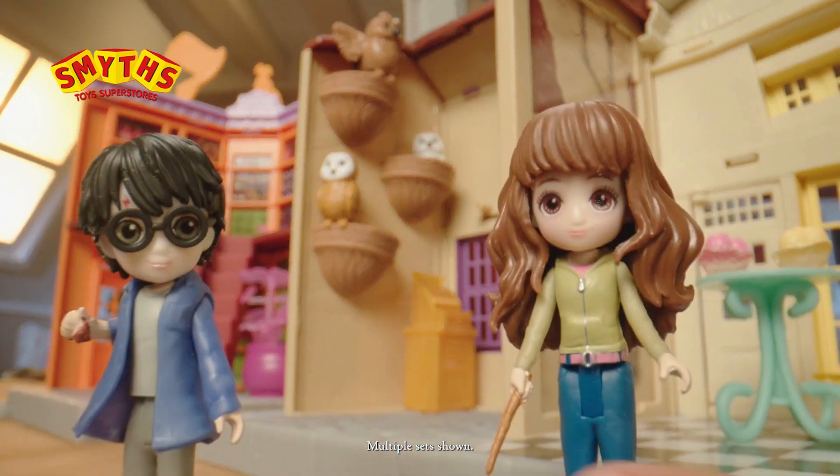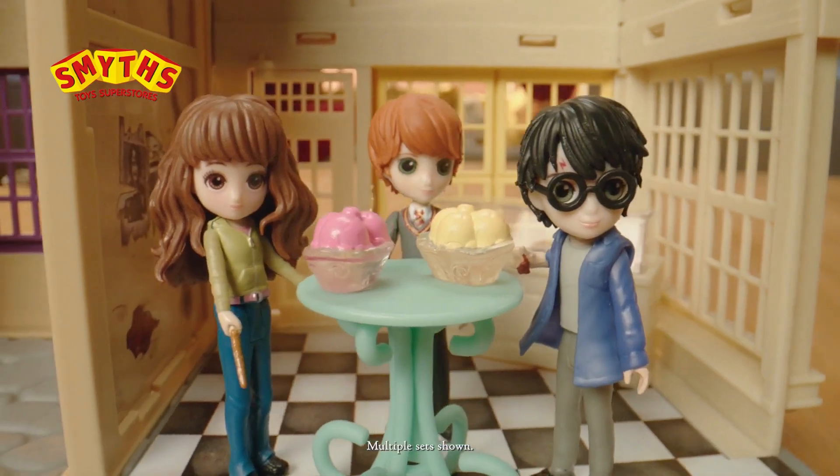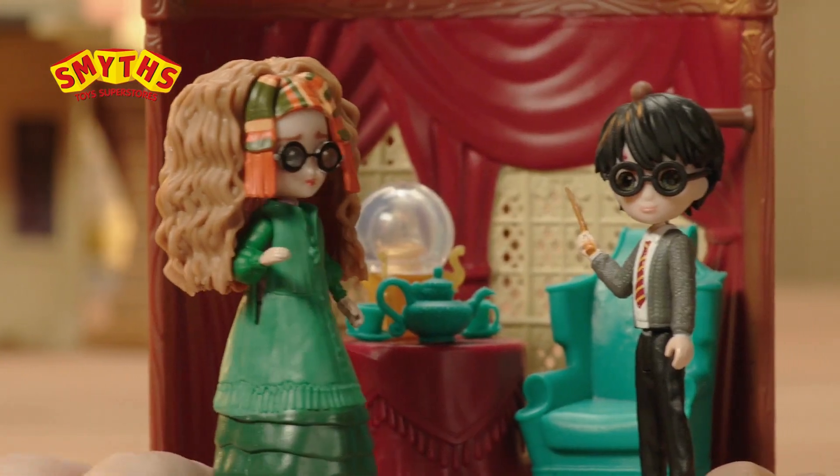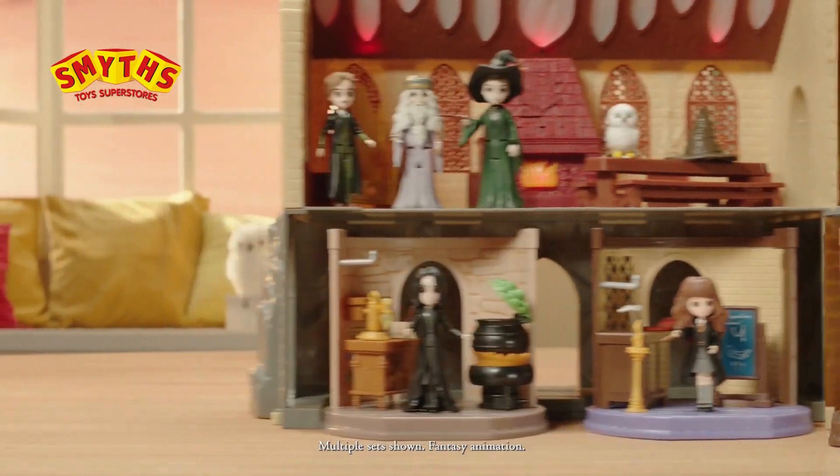You'll have so much fun picking out a magical companion. Just be sure to leave room for dessert. There are so many Magical Minis figures, even the new Divination Classroom to play with. You can collect and connect them all.